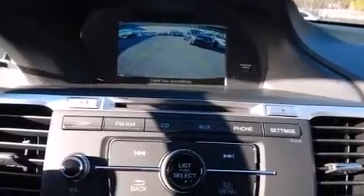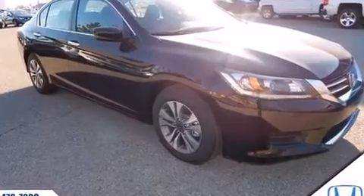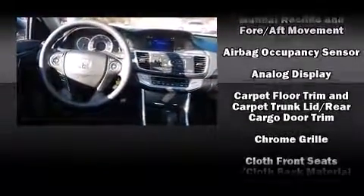Honda prioritized comfort and style by including variably intermittent wipers, fully automatic headlights, remote keyless entry, and one-touch window functionality. Audio features include a CD player with MP3 capability and four well-positioned speakers.